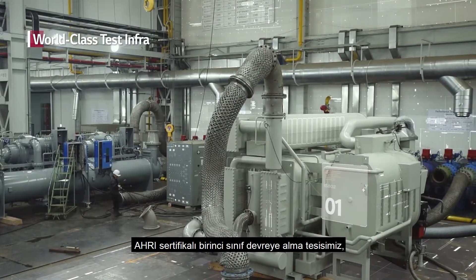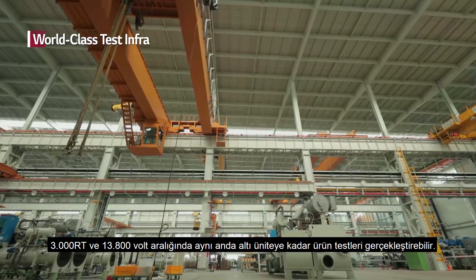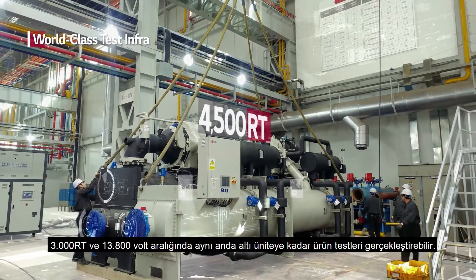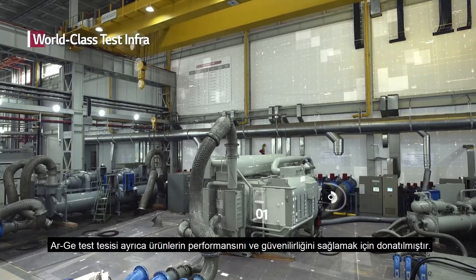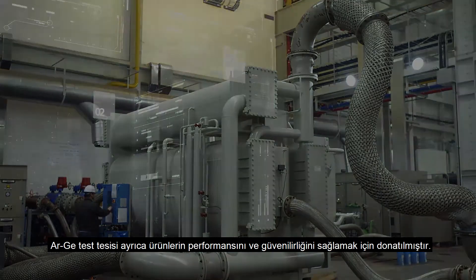Our AHRI certified world-class commissioning facility is capable of conducting product tests on up to 6 units simultaneously, under conditions of up to 3,000 RT and 13,800 volts. Our R&D test facility is also equipped to ensure the performance and reliability of the products.